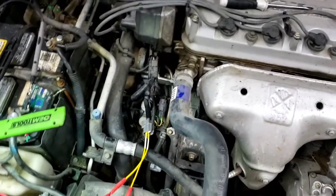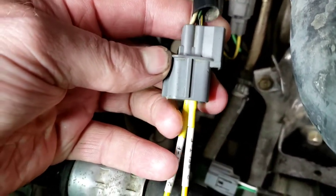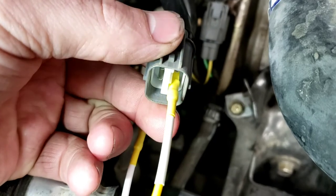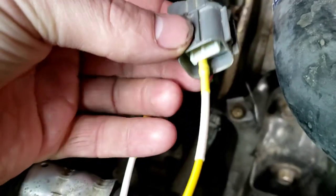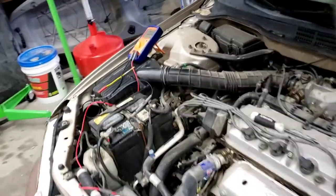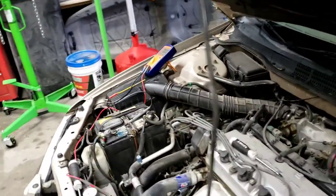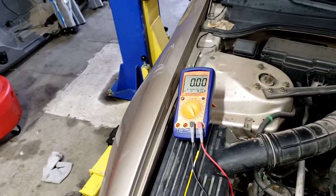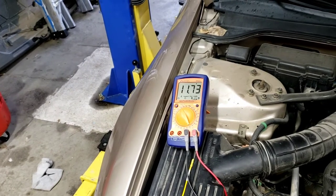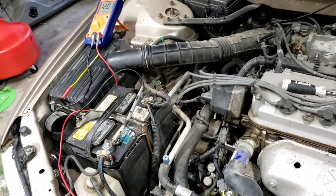Now I want to check the O2 sensor heater circuit. Using breakout leads from my AES kit, I'm checking the engine harness side. The black with yellow tracer wire is the 12-volt power supply, and the black with white tracer is the ground. I'm going to put the leads in and verify we have power and ground coming from the ECU. With the key on, engine off — we're reading 12 volts battery voltage. The wiring from the computer is supplying power to the heater element. That's good.